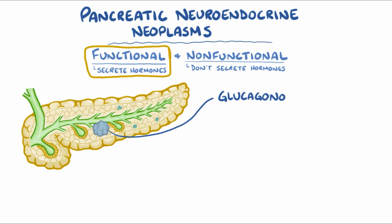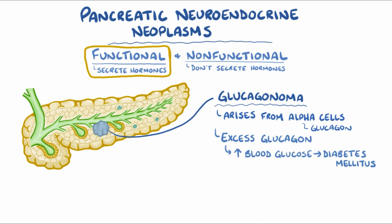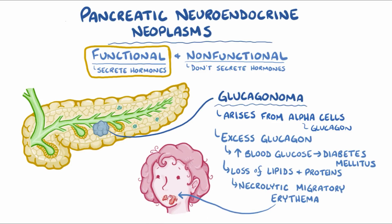The fourth type is glucagonoma, which arises from the alpha cells that make glucagon. Excess glucagon leads to increased blood glucose, resulting in diabetes mellitus. Glucagonomas also result in a loss of lipids and proteins that are used to form glucose, and they typically cause a necrolytic migratory erythema, which is a red blistering rash that mostly affects the mouth and limbs.